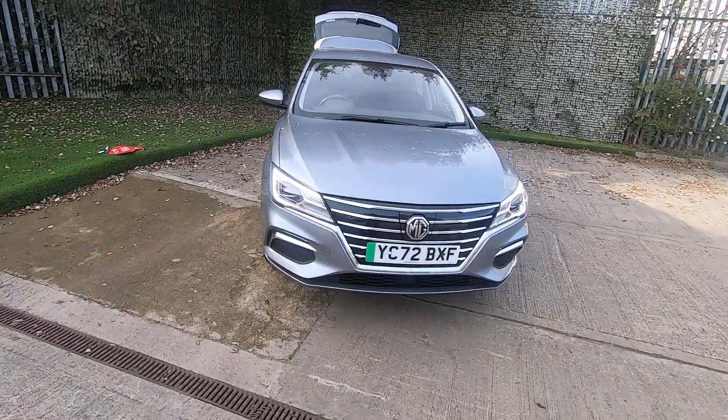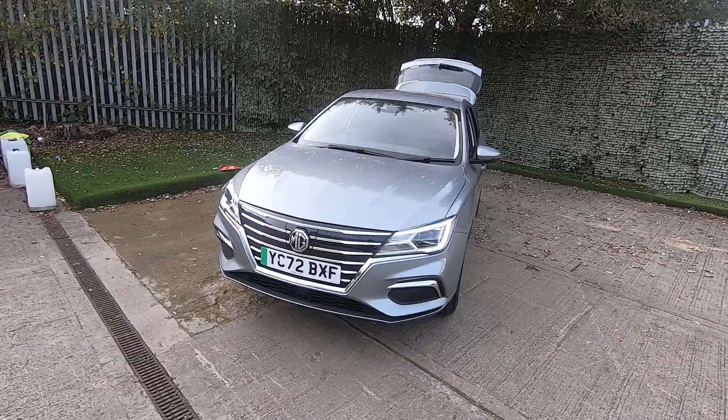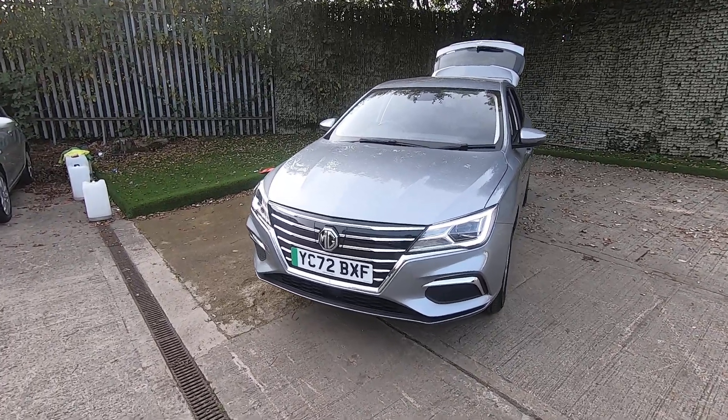If you've got any questions or you'd like to come down and book in a test drive, feel free to give us a call at Luscomb's MG and we will look forward to hearing from you soon.